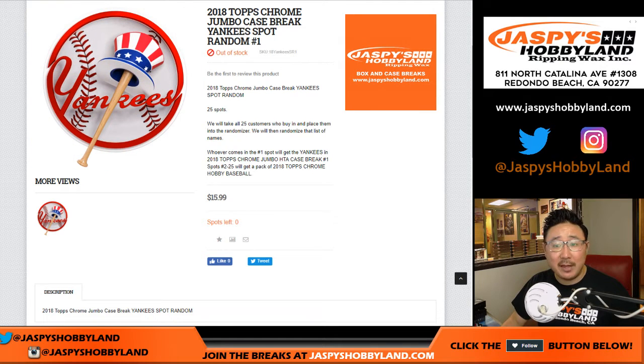Good evening, everyone. Joe for jazpiecehobbyland.com, coming at you with the Yankees spot random for the brand new Chrome Baseball Pick Your Team 1.